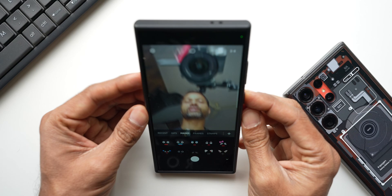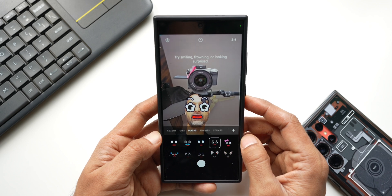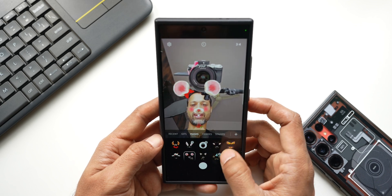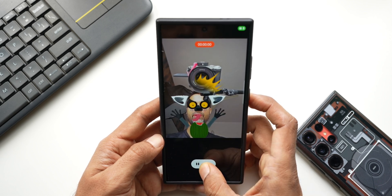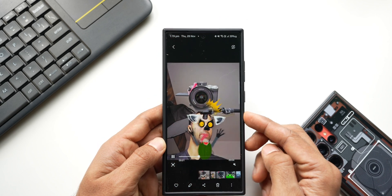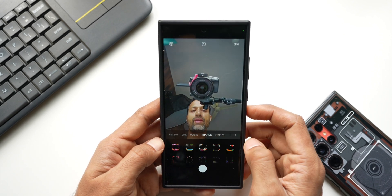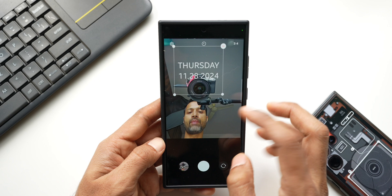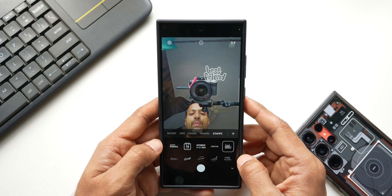Next is Deco Pic. It has various masks — let me show you. You can select different options and scroll for more. Once you select one, press and hold the button to record a video, then save it to the gallery. We also have frames you can use for your video, and a stamps option — you can place stamps anywhere in the background and create a video clip.